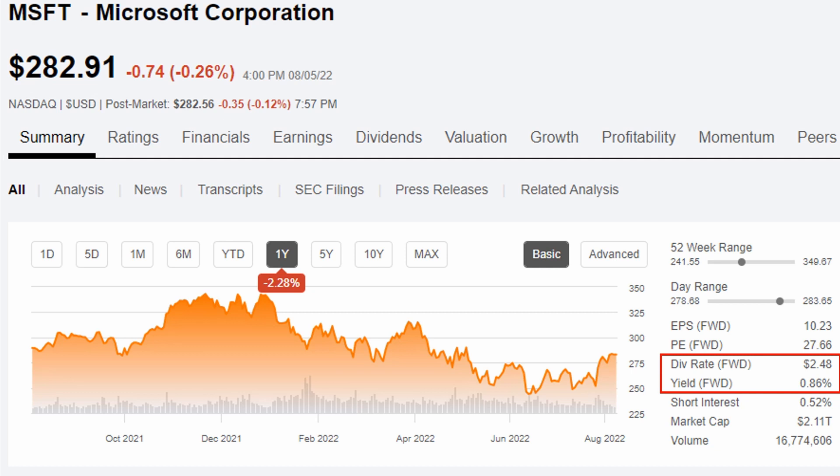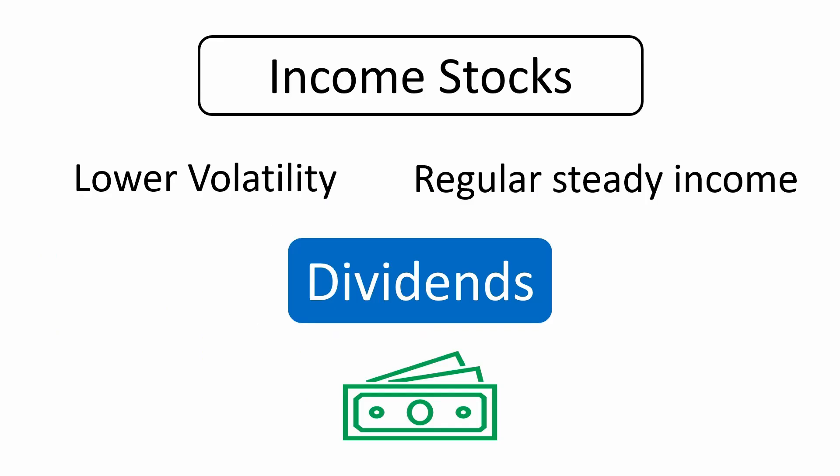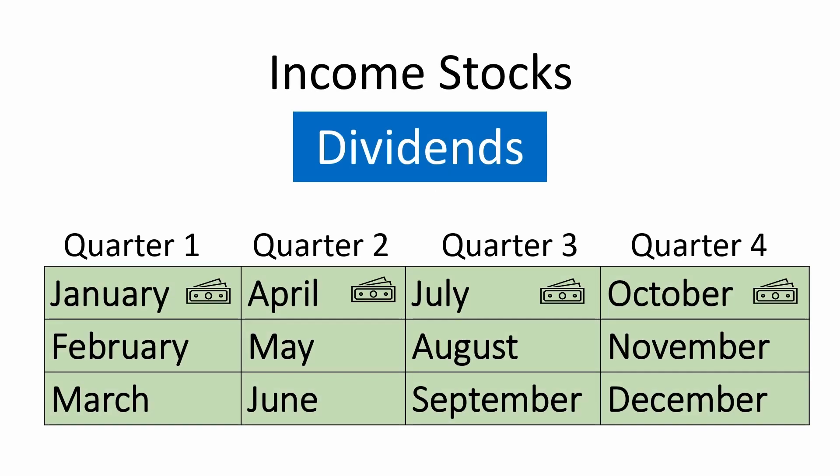This brings us to the third type of stock we're going to talk about today, which is income stocks — and my personal favorite thing to invest in. Why do I love income stocks? They tend to offer lower volatility and regular steady income in the form of a dividend. A dividend is a cash payment, which is a portion of the company's earnings issued to its shareholders. Most companies pay out dividends quarterly — for example, in January, April, July, and October. Some companies pay semi-annually, and there are even some that pay a monthly dividend, which are really nice to have in your portfolio.